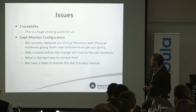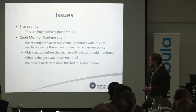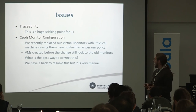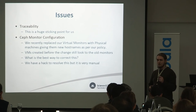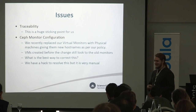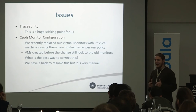Some issues we've had: traceability has been one of the biggest, getting it working how we want without interfering with regular use. The other big issue is we've just had to replace our Ceph monitors — in line with corporate policy we gave them new hostnames as they're new machines, but all the VMs created before we updated the datastore still look to the old monitors for their connection. We have a hack to get around it but it doesn't always work and it's not a great way of doing it — so if anybody has any ideas on a better approach, I'd love to hear them.